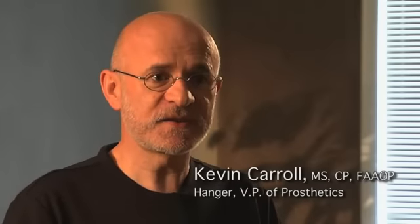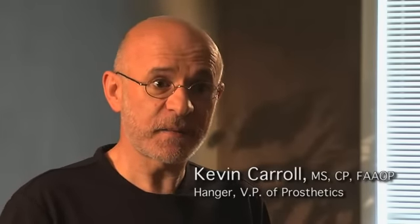It's a very exciting new technology that was developed in partnership between Autobach and the military. They came up with just an awesome concept in the development of a prosthetic knee that allows a prosthetic user to be very active.